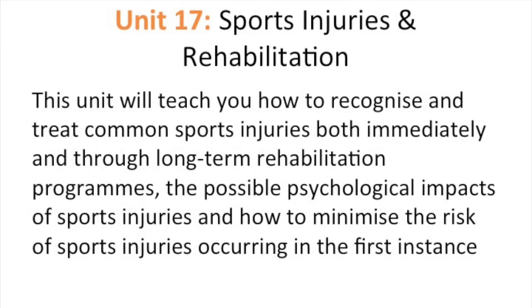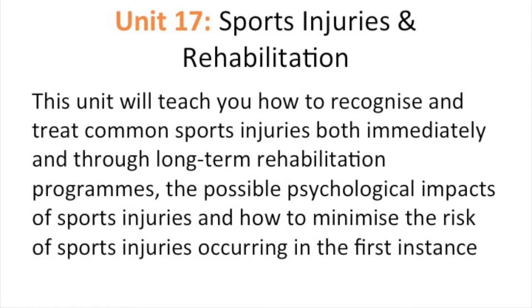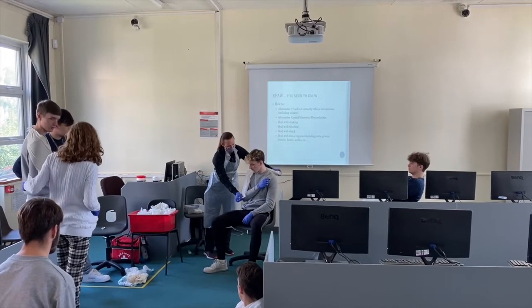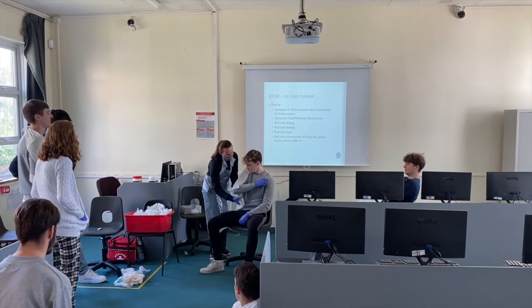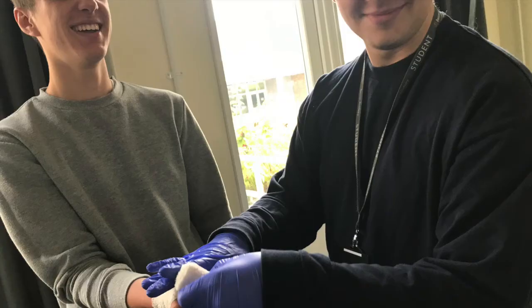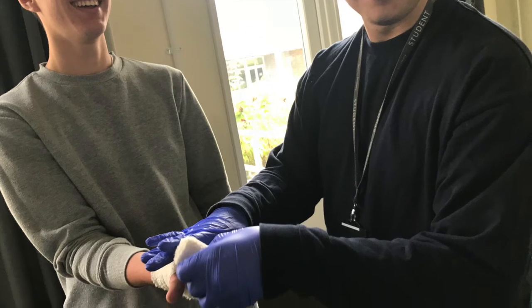Unit 17: sports injuries and rehabilitation. This unit will teach you how to recognise and treat common sports injuries both immediately and through long-term rehabilitation programmes, the possible psychological impacts of sports injuries, and how to minimise the risk of sports injuries occurring in the first place.